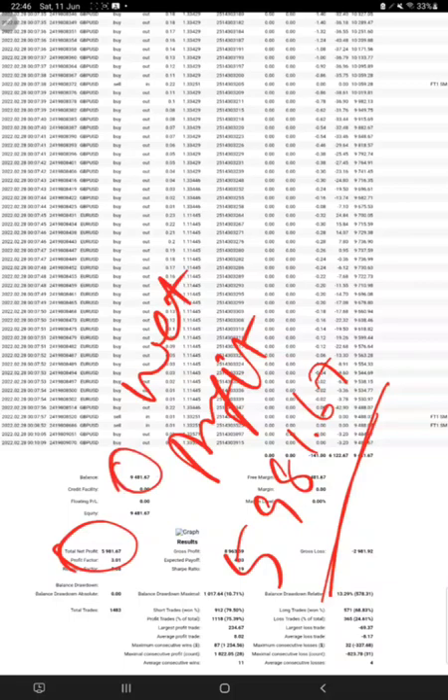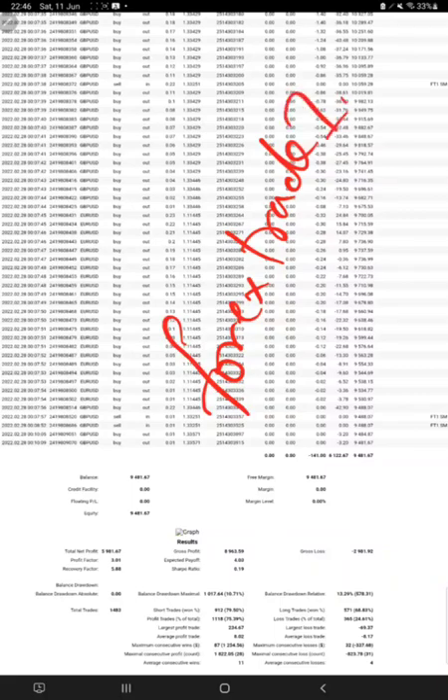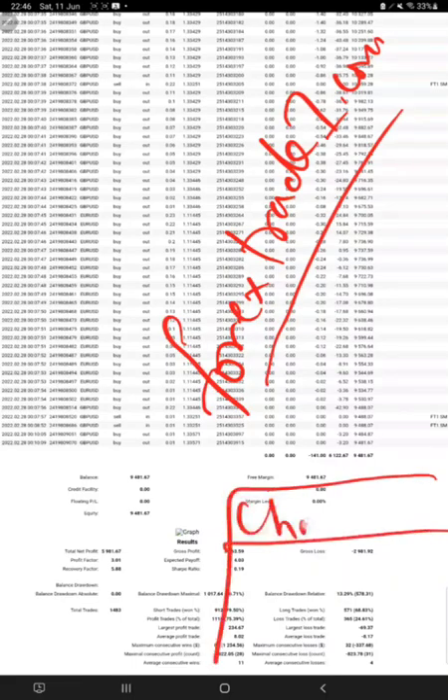If you want your account also to be connected to this profitable strategy, you can contact us on Telegram, WhatsApp, or from our website which is forextrade1.com. Once you open the website, a chat box will pop up on the right-hand side corner where you can write your message and send it to us. Our support team is ready to assist you and clear your doubts.